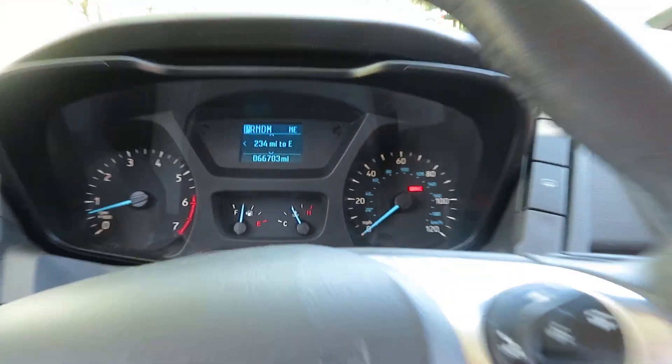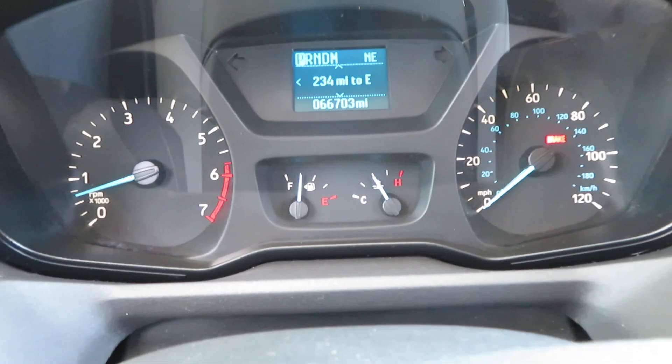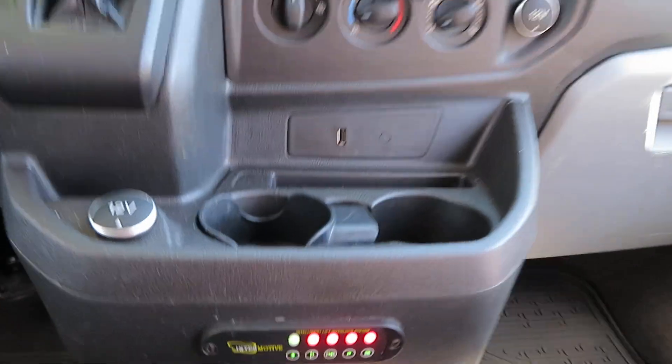The mileage is 66,700 — that might change a little just from demonstrating. The brake light is on because you need the emergency brake depressed to use the wheelchair lift. It does have an interlock system.